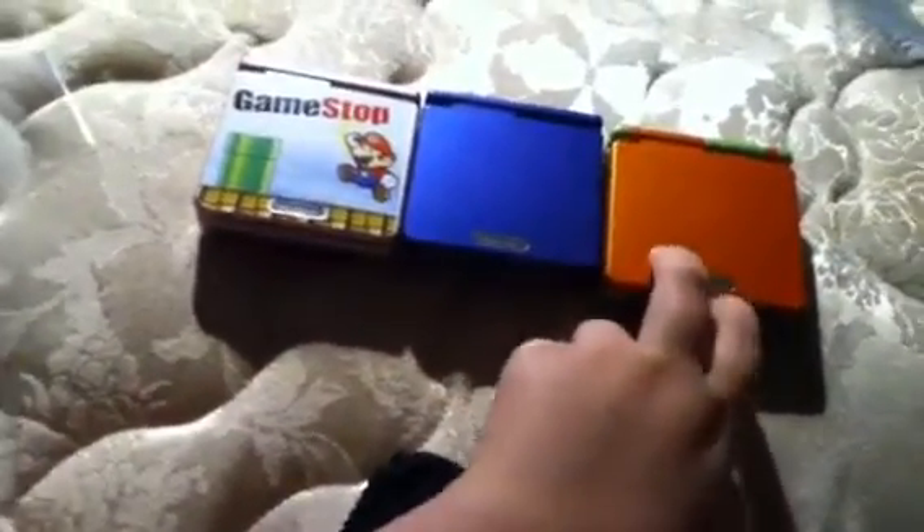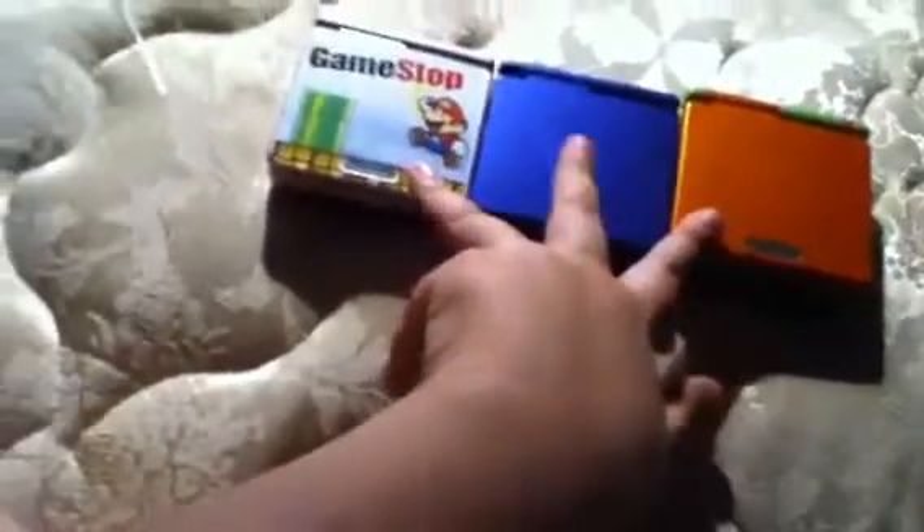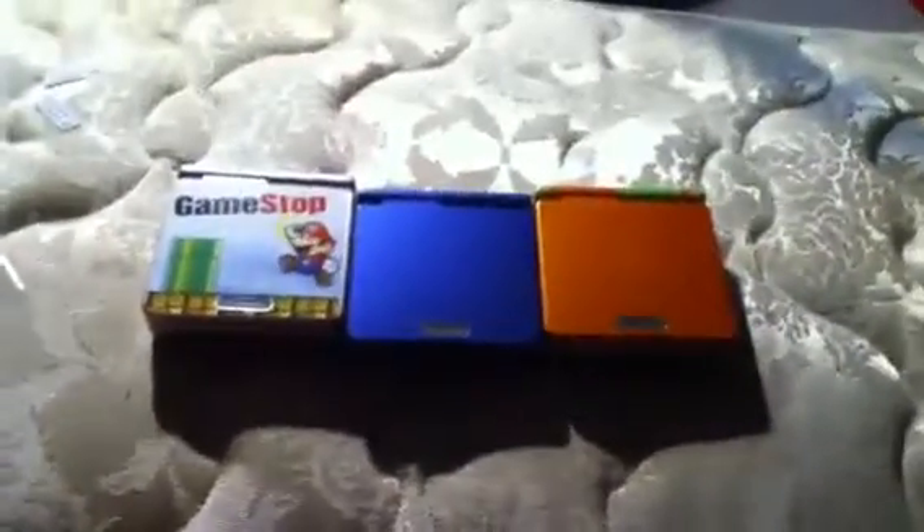I was just wondering, should I get rid of this sticker or should I keep it? And I wanted to nickname these things — could somebody tell me what you think and I'll call them that. Thanks for watching, feel free to rate, comment, or subscribe. Bye.